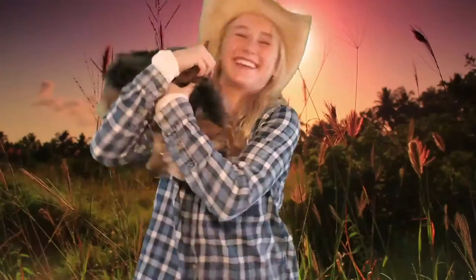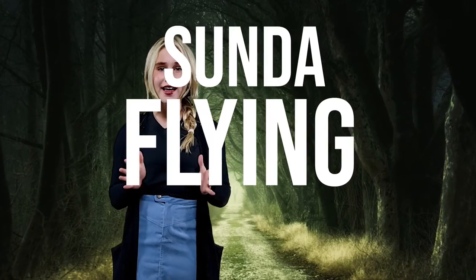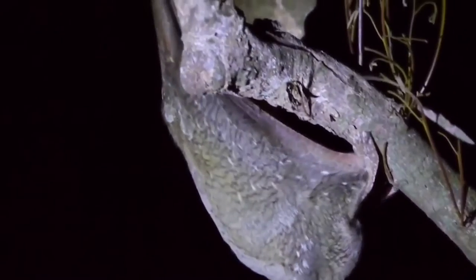Say hi, Siri! Hi, Siri! Say hi to the Sunda flying lemur. Now, it isn't a rodent, it's a mammal. It can't fly, it glides, and to add on top of that, it's not even a lemur. What the heck?